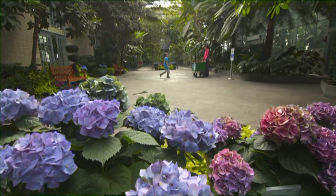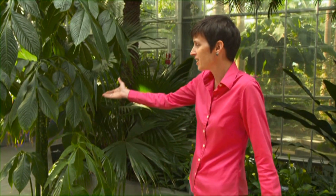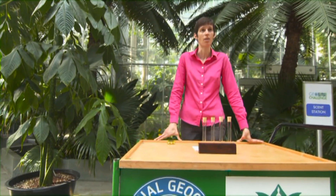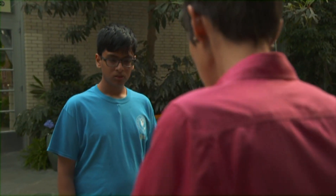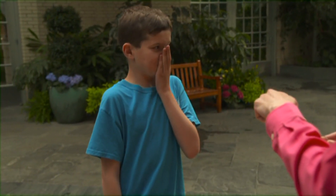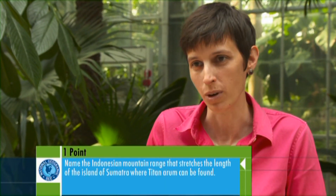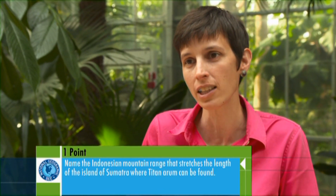The first station in the garden court required their sense of smell. This is Titan Arum, also known as the corpse flower. When it blooms, it emits a foul odor that attracts pollinators. Take a whiff. Titan Arum is endemic to Indonesia and can be found in what mountain range that stretches the length of the island of Sumatra?